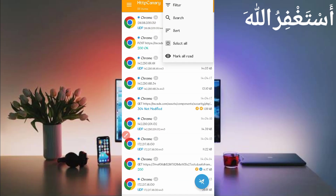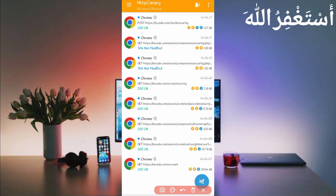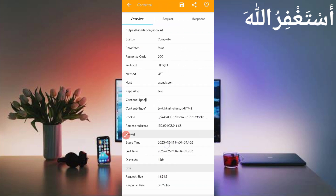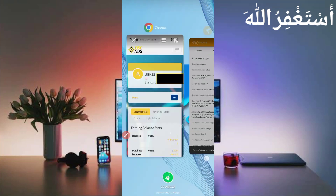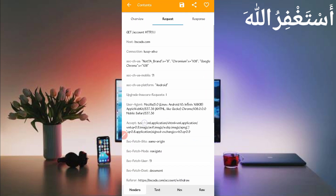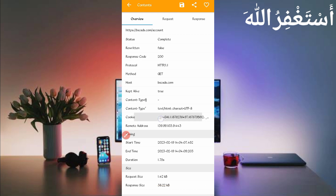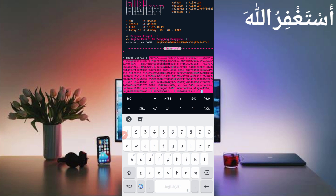The reload is complete and all cookies are captured. Go back to HTTP Canary, stop it, click the three dots, click Filter, and filter by server host — find bsc-ads.com. Go back, open the bsc-ads.com/account file, and slide right to find the User Agent. Long press to copy the user agent, go back to Termux, paste it, and press Enter. Then go back to Canary, slide left to find the Cookies, long press to copy them, go back to Termux, paste the cookies, and press Enter.